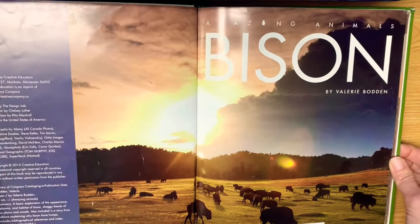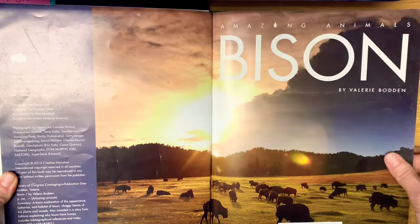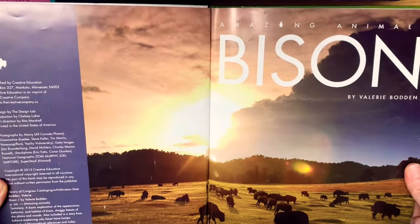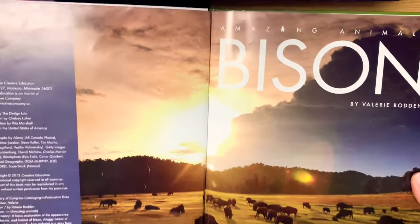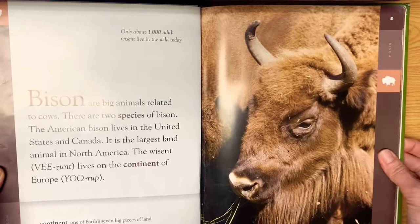Isn't that a beautiful picture? I went to Yellowstone National Park this summer for a day, and I'm going to attach a few pictures that I took in Yellowstone at the end of this video for you guys.